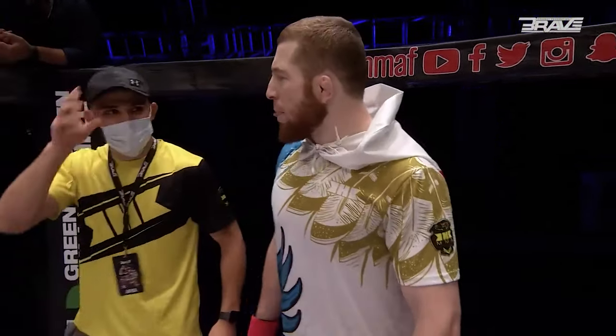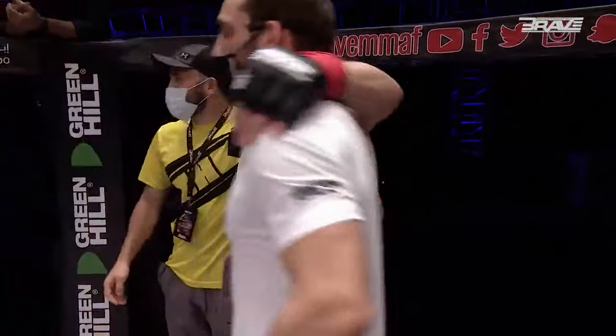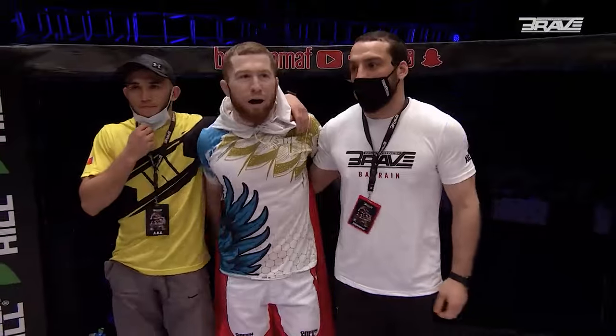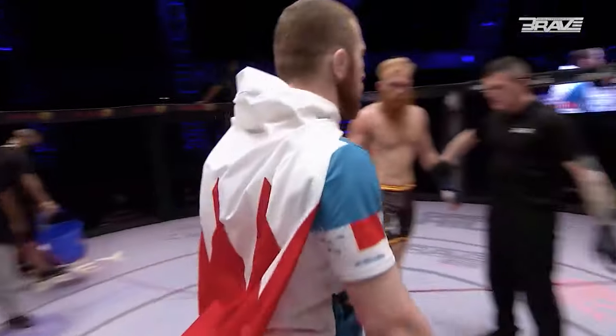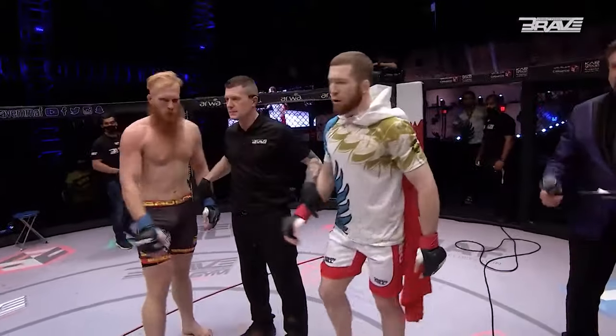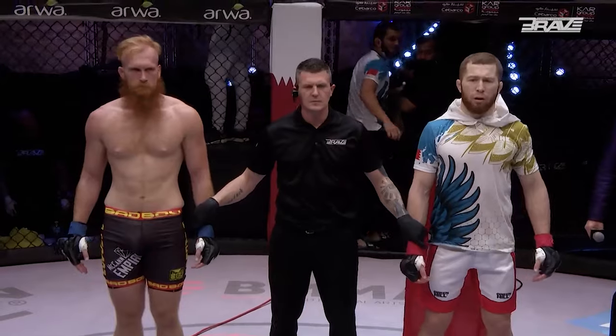I can only think of one other suitable ginger matchup that we could make under the Brave banner, Phil. Oh no, I'm retired — I'm long retired. Even just the way he looked down the camera there put the fear of God into me. What a talent, what a moment, and what a finish. Elbows while someone's in on a single, while someone's trying to take you down — brilliant stuff. Let's make it official, let's hand it to the man in the middle, Carlos Kramer.